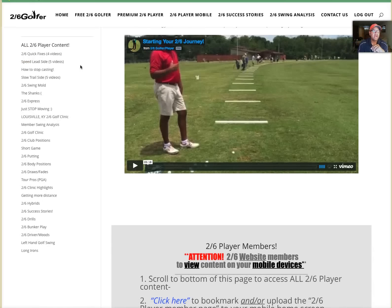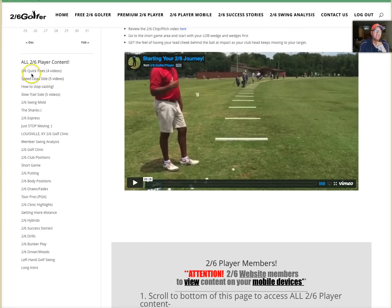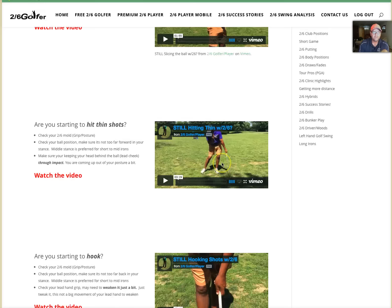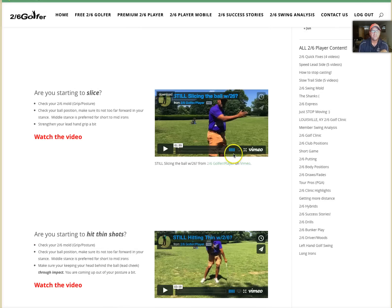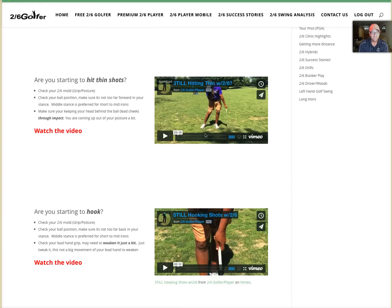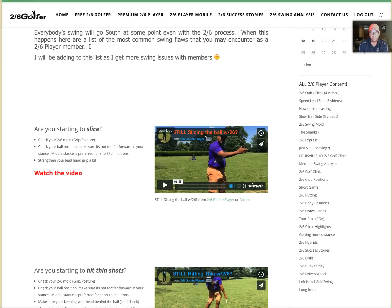Here's where the magic is — I've condensed all the Two Six Player content so instead of having like 400 posts I've combined a lot of the videos. When your swing goes south, how do you fix things? I've got Two Six Quick Fixes: four videos in succession — if you're hitting it thin, hooking it, hitting it fat, or slicing it. Quick videos to make that Two Six correction and get you right back on track.